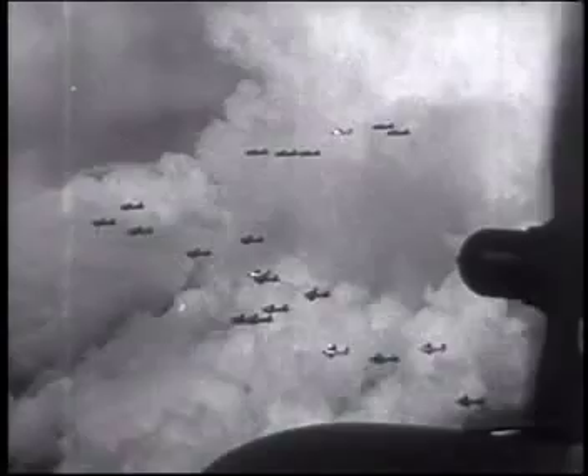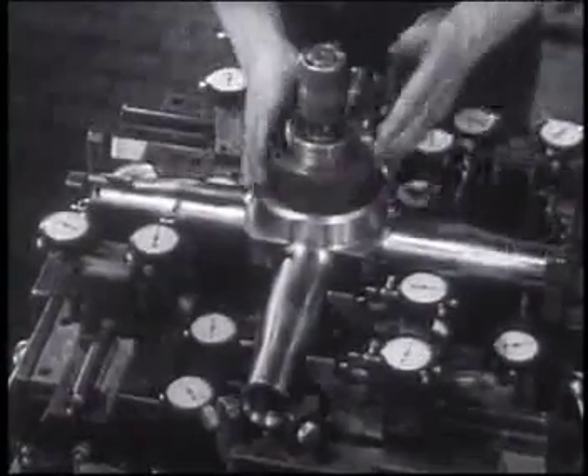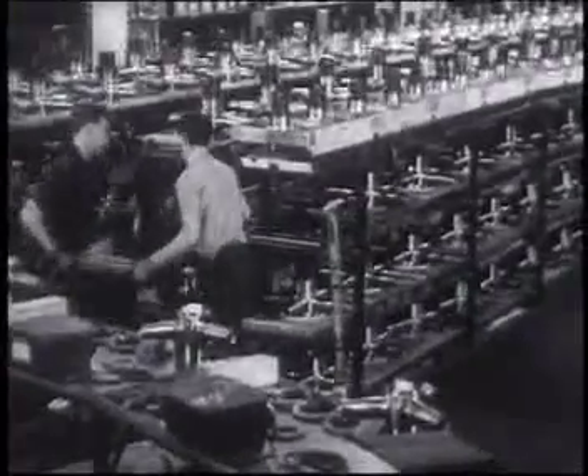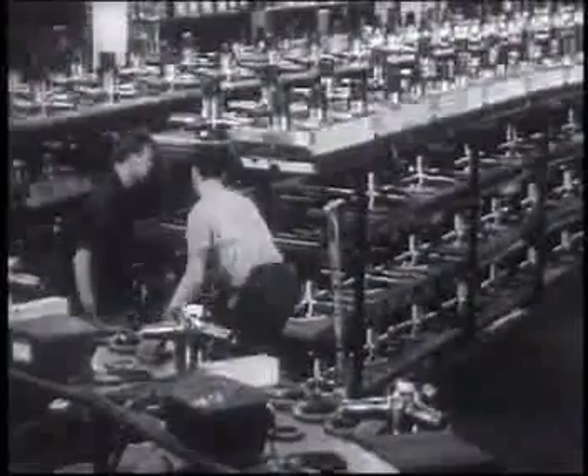There was a lot to learn in the barrel and spider departments, including hundreds of different checks and double checks. There are over 1,400 parts that had to be made and brought together and skillfully assembled.